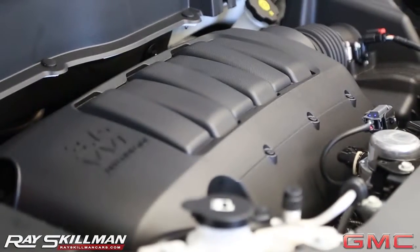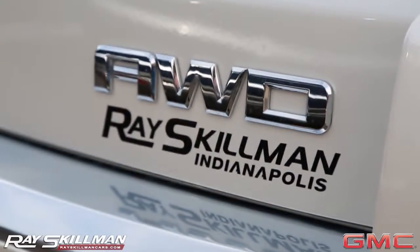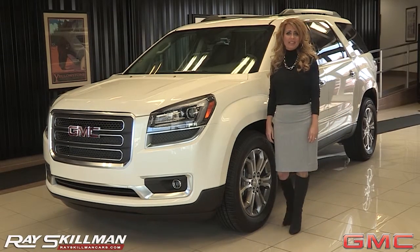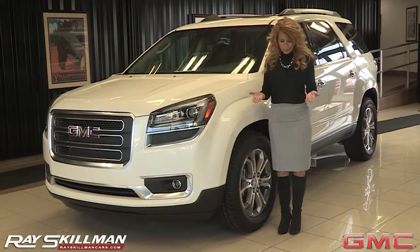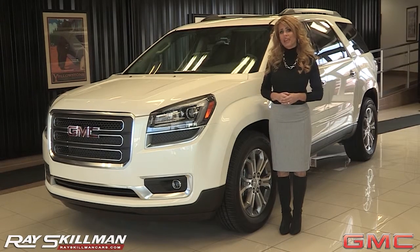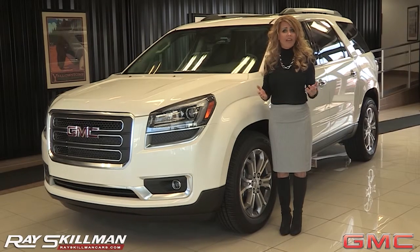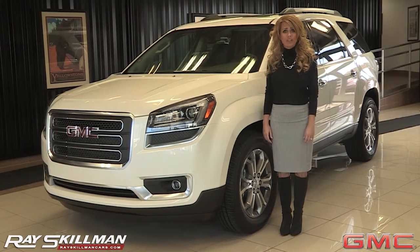The Acadia is powered by a 3.6-liter V6 engine that produces 288 horsepower and is available in all-wheel drive. Schedule your test drive today at Ray Skillman Buick GMC. Don't forget to check out our reviews below and see what customers are saying about our dealership and the GMC Acadia. Give us a call, chat with us online, or stop by Ray Skillman Buick GMC.